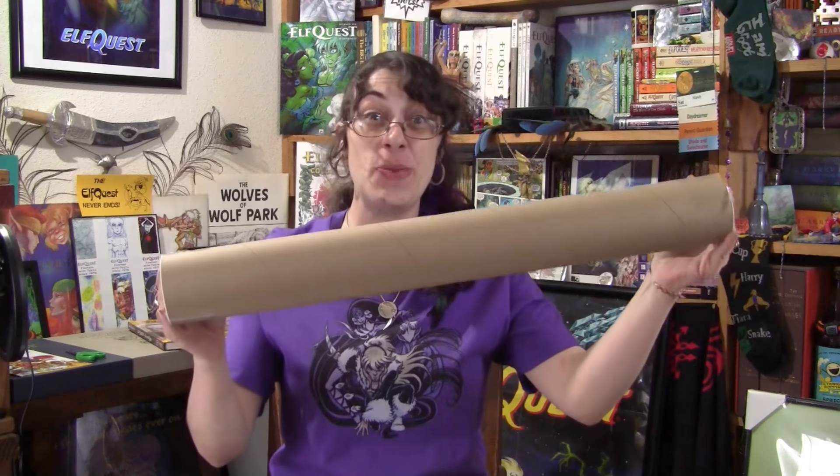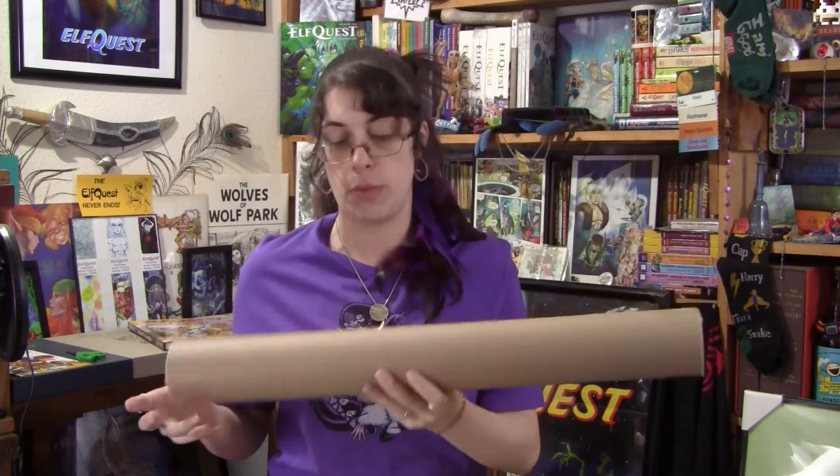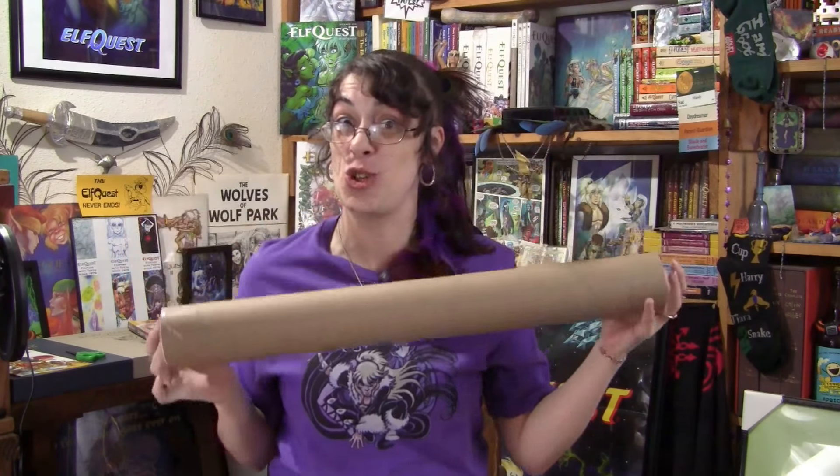Tearing into it, here we go. Okay, alright guys — it's a tube! That's what I've always wanted! No, I'm joking. It's not the tube — it's what's inside the tube that counts.